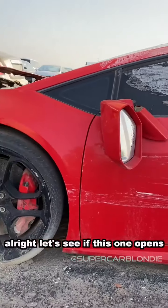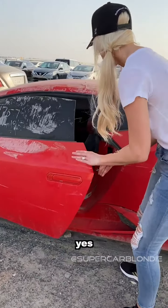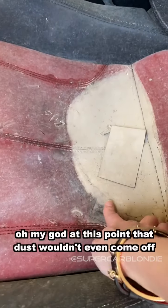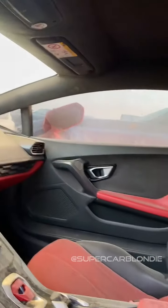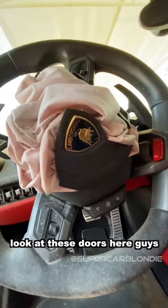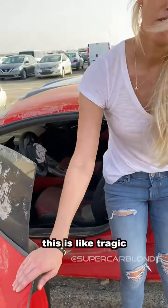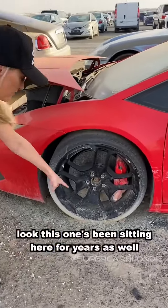Oh my god. Let's see if this one opens. At this point that dust wouldn't even come off - wow, airbags out again. This is just a bag of dust. Look at these doors - the water has come in over the top and leaked all the way down the side of this car. This one's been sitting here for years as well - it's a bit tragic.